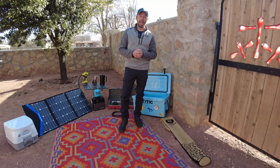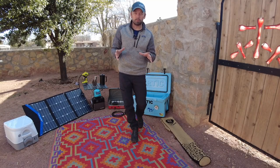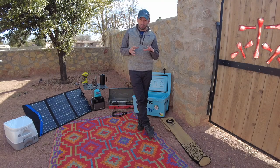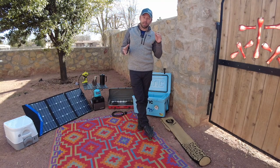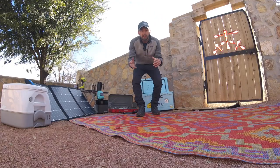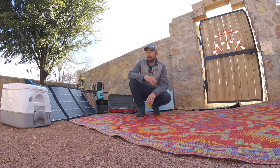Hey everybody, it's Curtis here with Camping Cregan's. A few of you have reached out and asked about the gear that I'm bringing and using on this trip, how it's working, and if there are any tips. Today I wanted to share a couple of things we've been using that have proved to be very valuable on this trip.